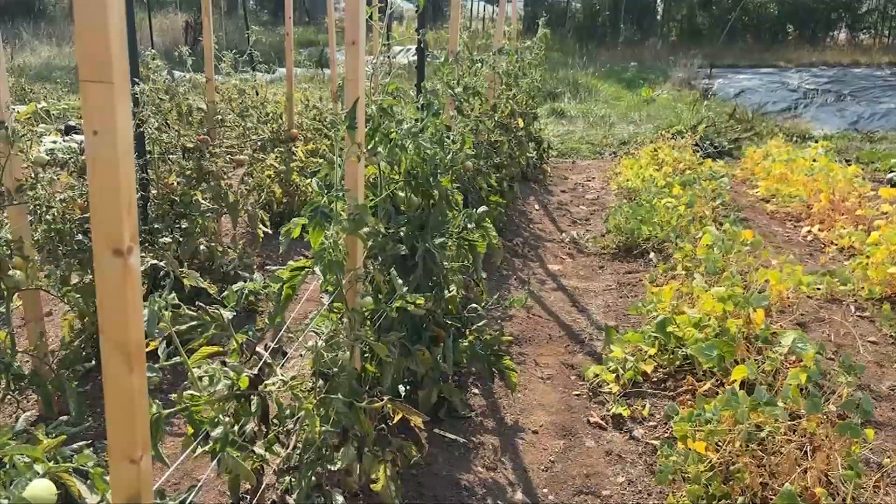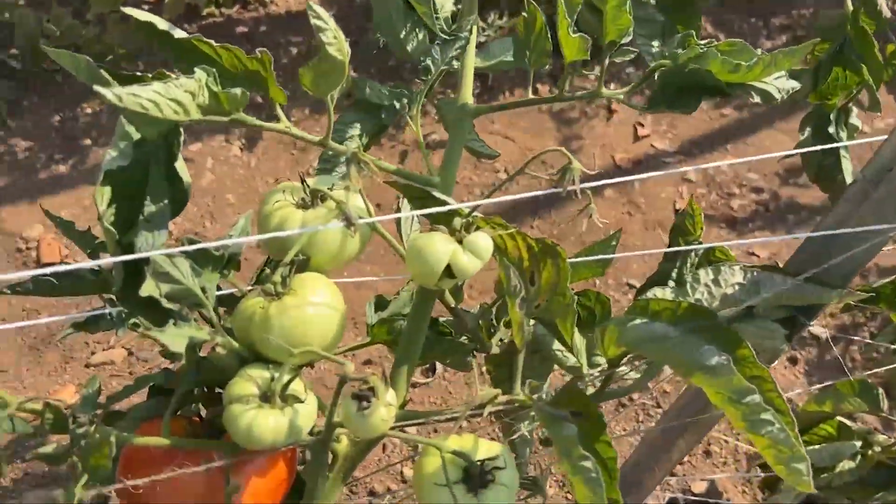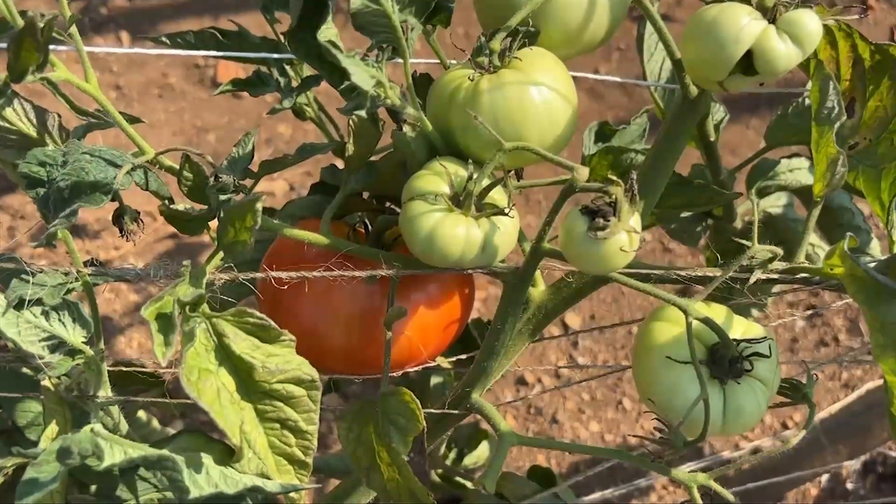Things like mulching, really diligent weed management so the weeds aren't competing for that really important water as well, and wind barriers to prevent unwanted evaporation. So there's a whole suite of practices and we're trying to figure out what works best here.